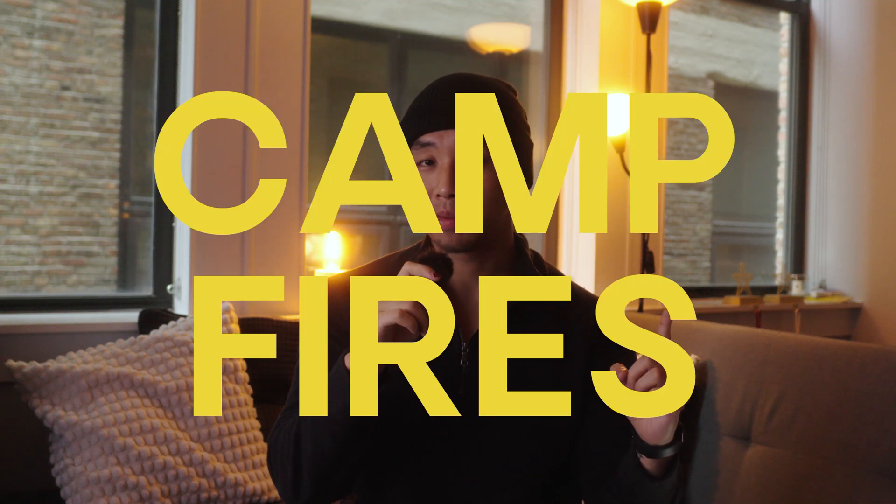Moving on to our second-to-last solution: campfires. Campfires are a great way to deter bugs, especially when it comes to campfire smoke. But it's important to only exercise this option sparingly and if it's permitted on the campgrounds. By no means should you be starting a campfire if it is not allowed on your campsite. If that is the case, exercise the other options in this video instead.